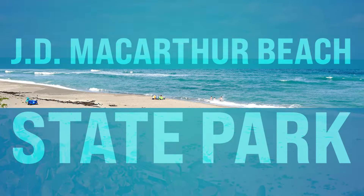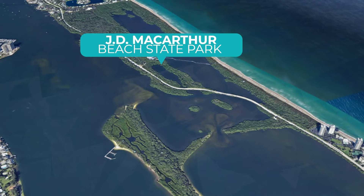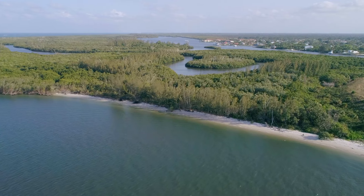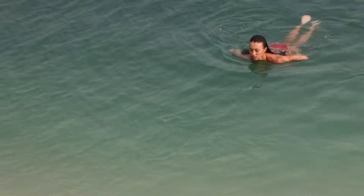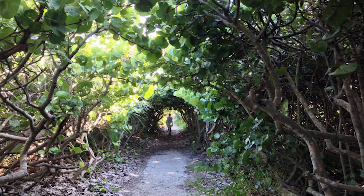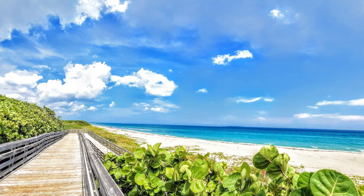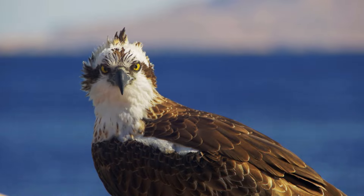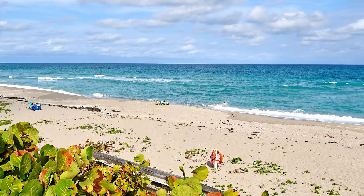Number four, we got John D. MacArthur Beach State Park. This is located on Jack Nicklaus Drive in North Palm Beach. This has got beautiful, pristine coastal preserves which offer a wide range of outdoor activities — swimming, snorkeling, nature trails. You can explore the mangrove forests, the dunes, and coastal hammocks. You can also spot native wildlife like ospreys, manatees, and sea turtles. This is a great place to go for the day.